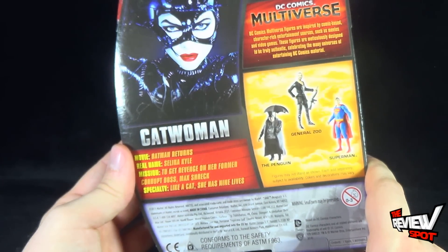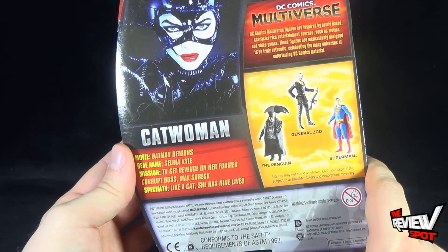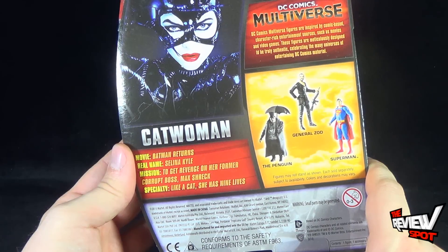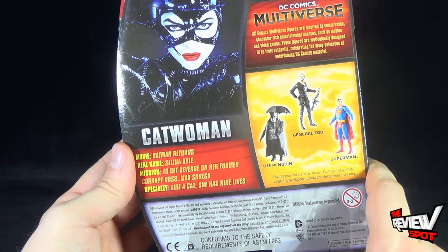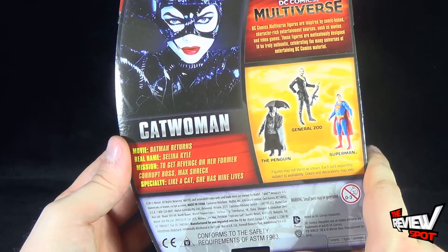On the back of the package: DC Comics Multiverse figures are inspired by comic-based character-rich entertainment sources such as movies and video games. These figures are meticulously designed to be truly authentic, celebrating the many universes of entertaining DC Comics material.